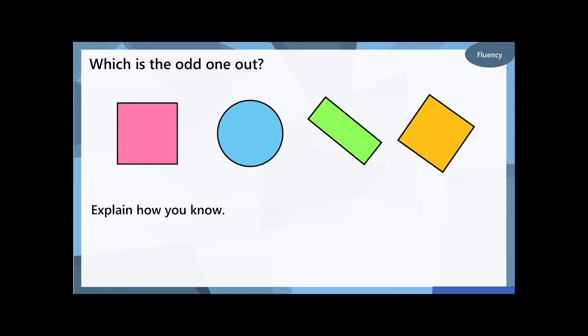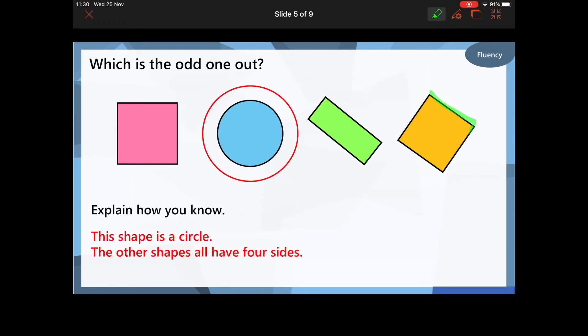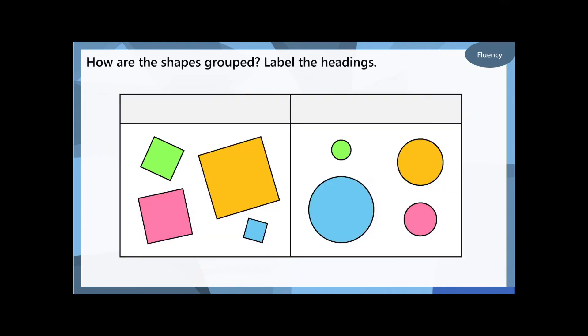Okay, the next one — I've made it a bit trickier this time. Which one is the odd one out, and why do you think it's the odd one out? Pause the video. Hopefully you've spotted that the blue circle is the odd one out. But why is it the odd one out? All the other shapes around the edge all have four sides — one, two, three, four — whereas we know the circle only has one curved side.